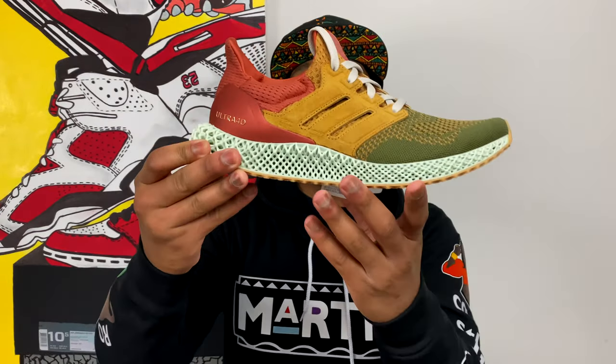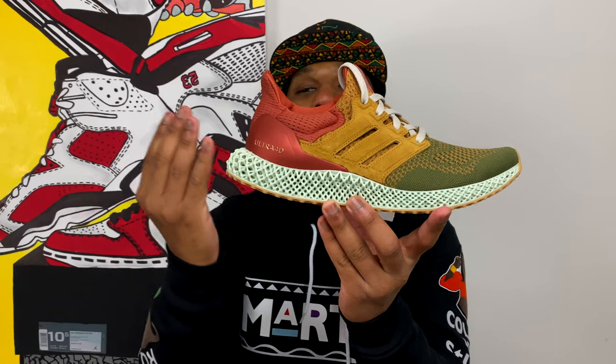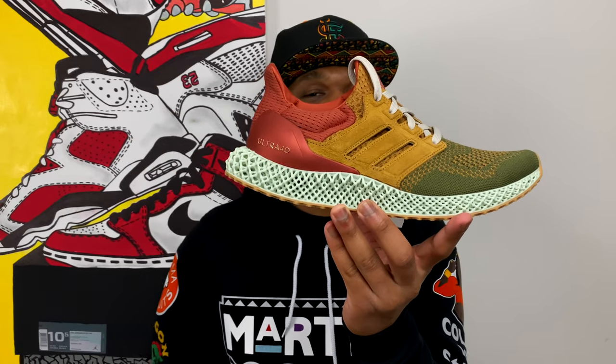Without further ado, let's get into it — boom! There it is, ladies and gentlemen: the Adidas Ultra 4D Social Status. You know, in 2019 the Hand Wash Cold A Ma Maniére Air Force One High was my shoe of the year. This sneaker right here is why — James Whitner never disappoints with his execution when he gets to put pen to paper and help design a shoe, whether it's with Nike, Adidas, a Consortium shoe, whatever it is. He always knocks it out of the park, and this time he did the exact same thing.